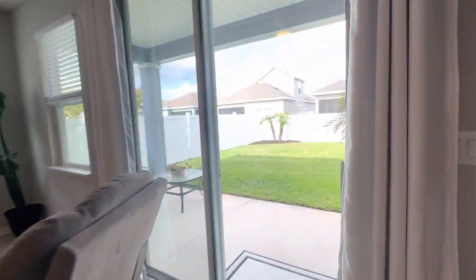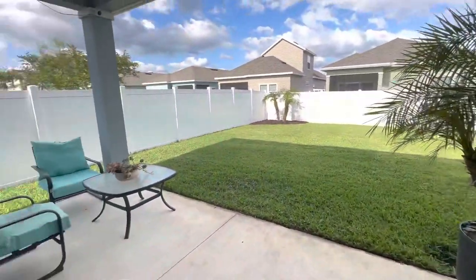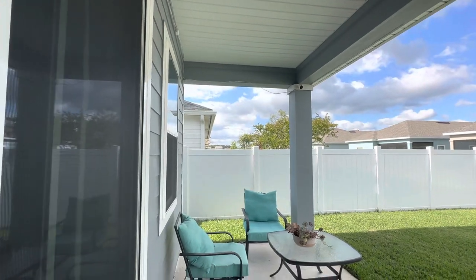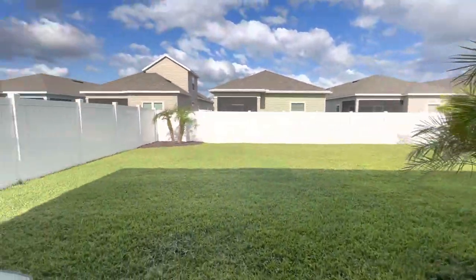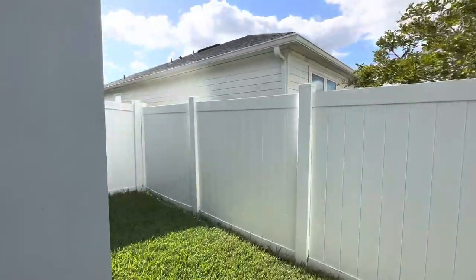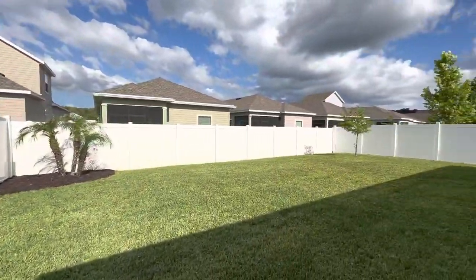Sliders open up to your covered patio area — plenty of room for a table and chairs, easily set a grill out here. The whole yard is fenced in with this nice vinyl privacy fencing. Really is a nice size yard.